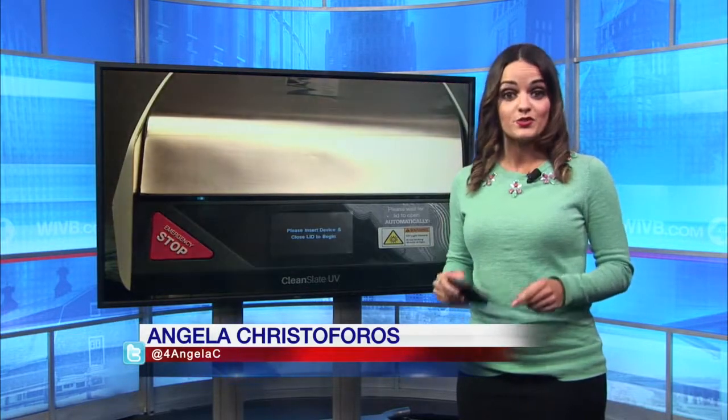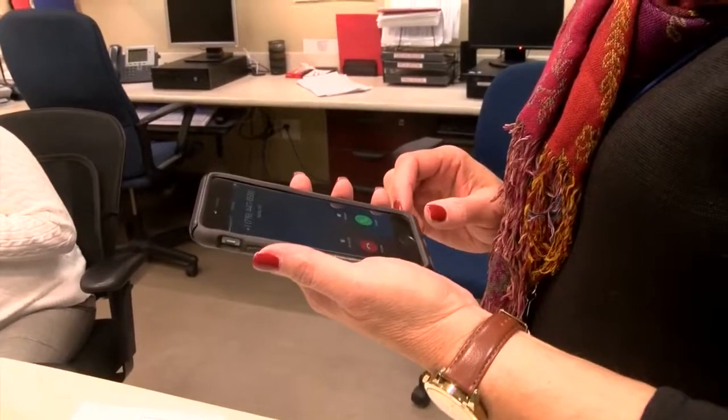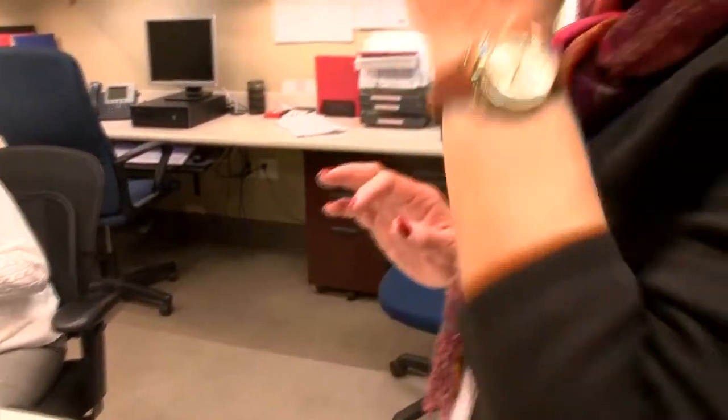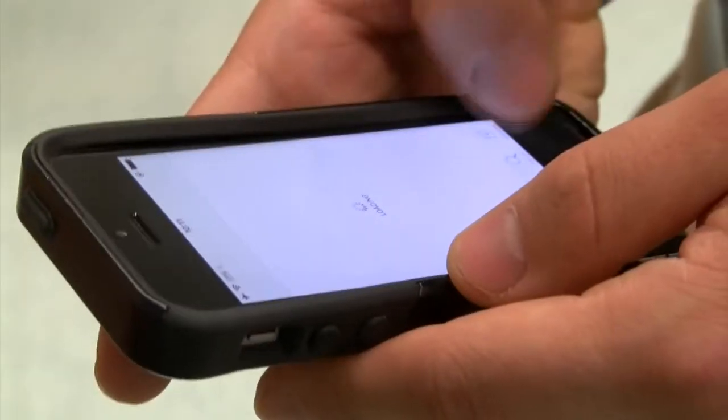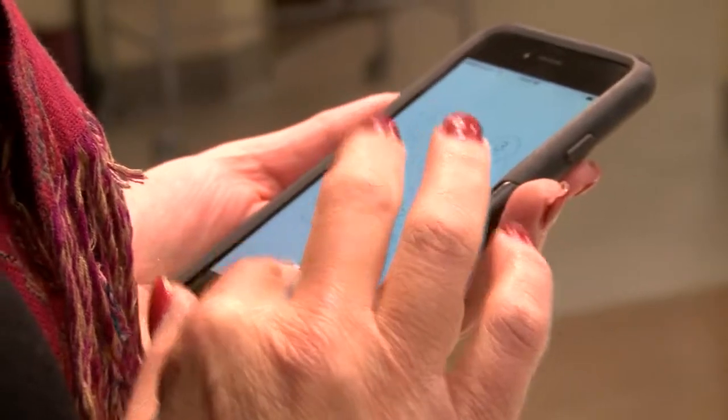Some hospitals here in western New York are testing out the product. We touch our cell phones on average more than 2,500 times a day, according to a study by research firm D-Scout. Devices like mobile phones can have a lot of bacteria on them because we handle them every day and we're not always washing our hands regularly, not to mention we place them in really warm environments.